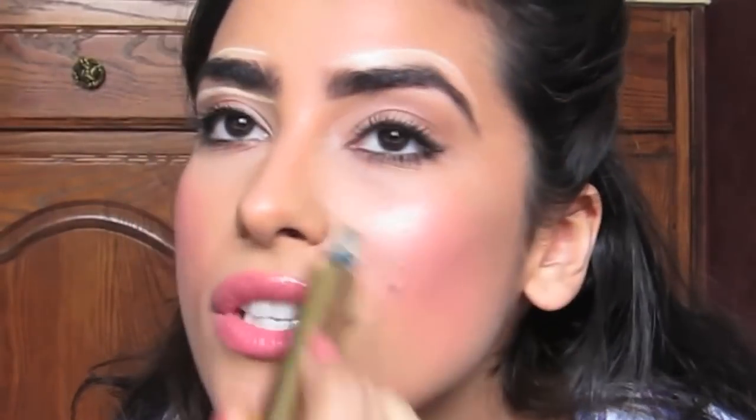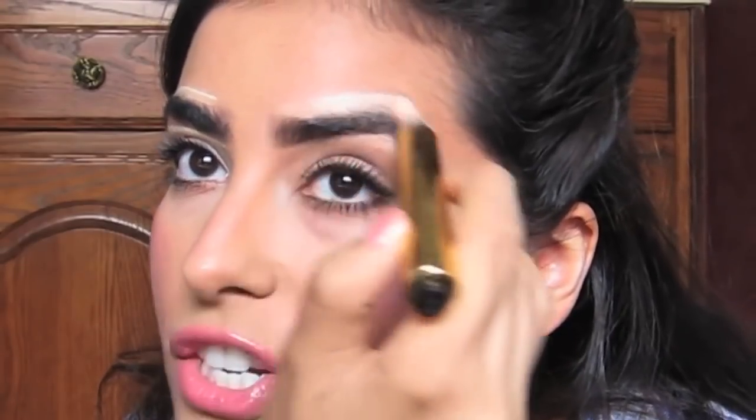Now I grab my highlighter and apply it underneath my brow. This is going to make it look just perfect. Just pat it down with your finger — careful not to get the color smeared and smudged. Same thing on this eye. I use this highlighter for a lot of things: under my eyes, on my nose. It doesn't have shimmer in it. A highlighter just highlights certain areas without the extra gloss and shimmer — it brightens your face.